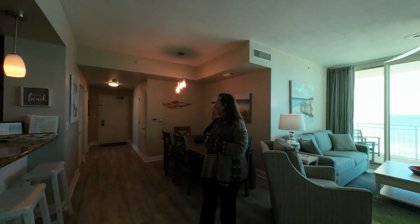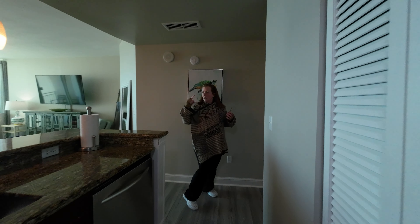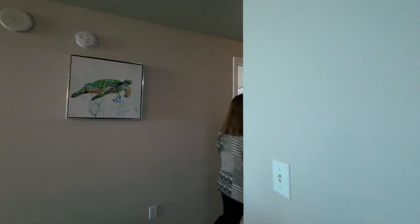Here's the kitchen area with a little eat-at bar. They've also got a little wine chiller — that's cool. From this side we have the main or primary bedroom, which has access to the balcony.